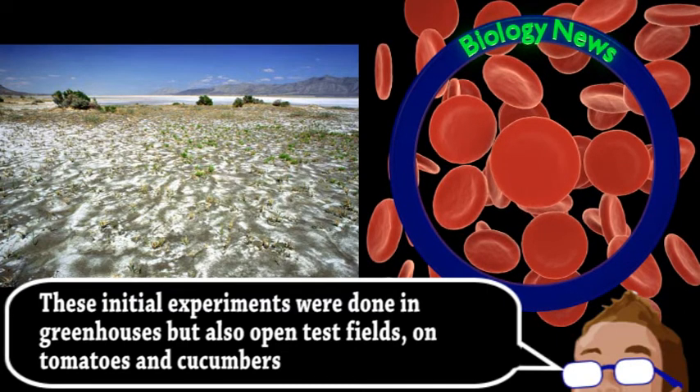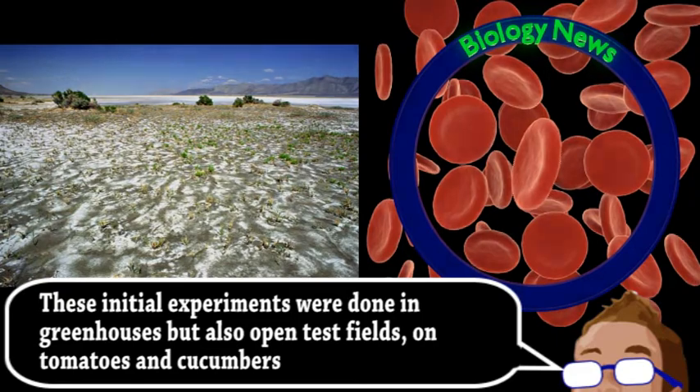After such encouraging results, they hope to expand their efforts and begin using these techniques on a larger scale within Uzbekistan. But there are many places around the world with degraded soil like this, meaning this research could have a huge impact on food production.